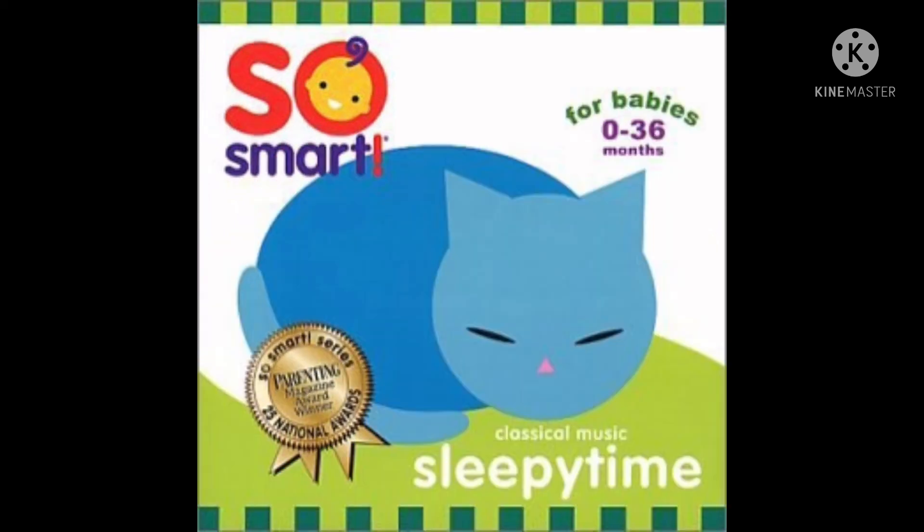Sleepy Time. When bedtime arrives, the quiet, peaceful music of So Smart! Sleepy Time helps little sleepers drift into pleasant dreams. Features beautiful melodies from Schumann, Debussy, and Mozart, performed by the world's best orchestras.